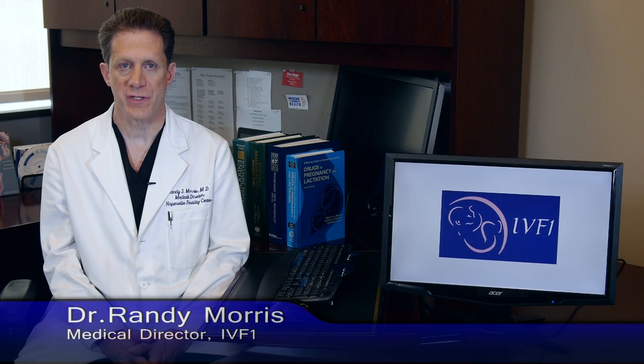Hello, I'm Dr. Randy Morris, the Medical Director at IVF1, and this is Infertility TV.